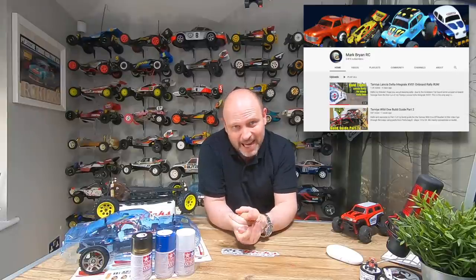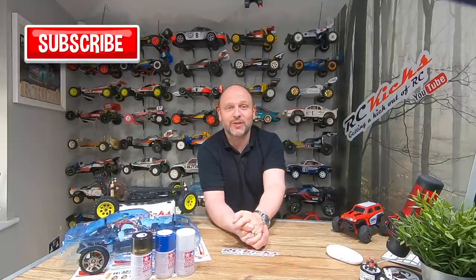Please like and subscribe. I'm also going to put forward Mark Bryan for Mark Bryan RC - I've been following Mark for ages, he was one of the first channels I found before I even started RC Kicks. He's got some fantastic rally cars so it would be lovely to see what he's currently got stashed away. Anyway Mark, that one's over to you. Thanks very much, please like and subscribe and I'll see you on the next one.